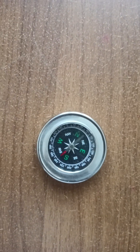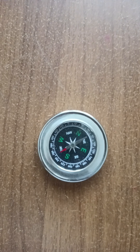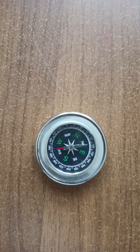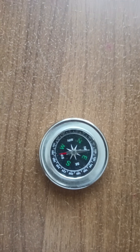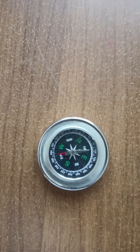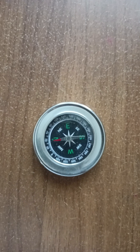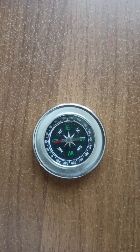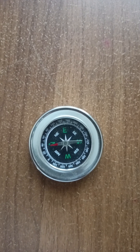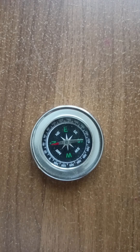You can see the magnetic needle trying to align into the magnetic meridian of Earth's magnetic field. Now the needle is slowly aligned with the magnetic meridian, and you can see the red part of the needle is showing the north side of the Earth — that means geographic north. Now you can see the magnetic needle is completely aligned in the magnetic meridian, and the red side of the needle is showing exactly the north side. You can see east-west, north-south directions very clearly.